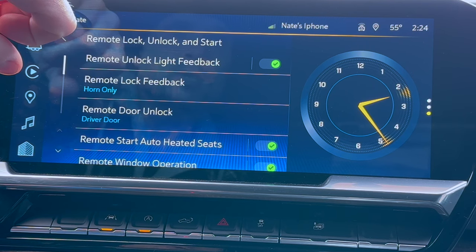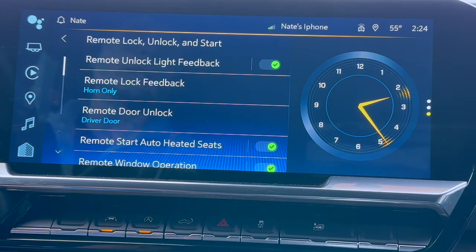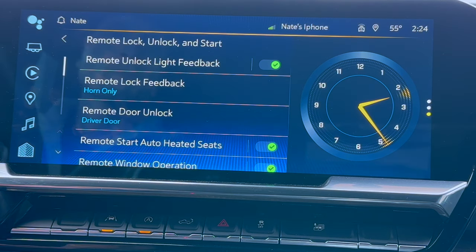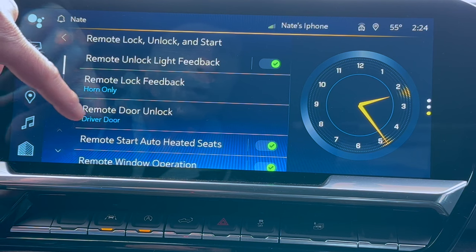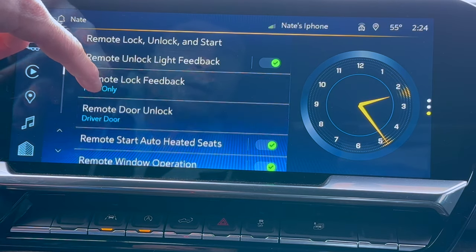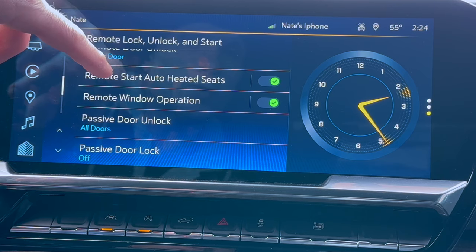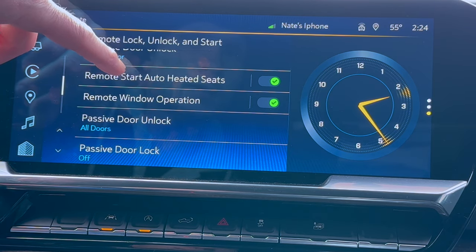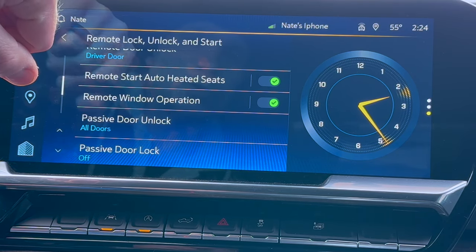That's a pretty cool function if you don't have the Chevy app that you can send a signal to lock and get the feedback directly on your phone knowing that your vehicle is secure. Remote door unlock — you can have this set for driver or all doors. I set it for driver since most of the time I'm the only one getting in and out of the truck. When you remote start your vehicle, you can make sure that your seats power on to heat as well. If you don't have that option set, your seats are not going to power on.